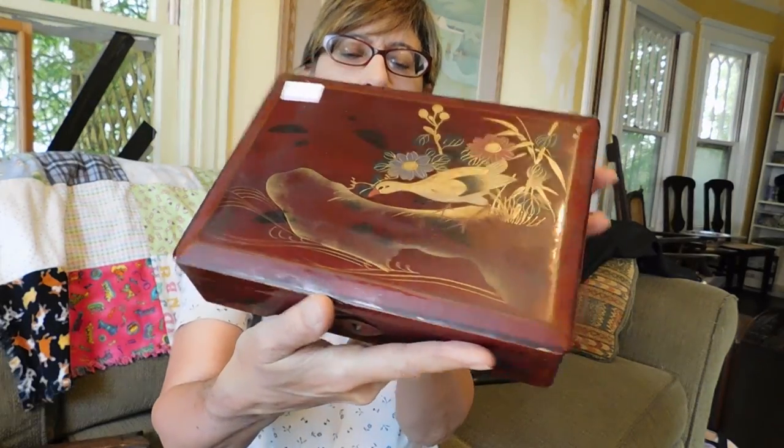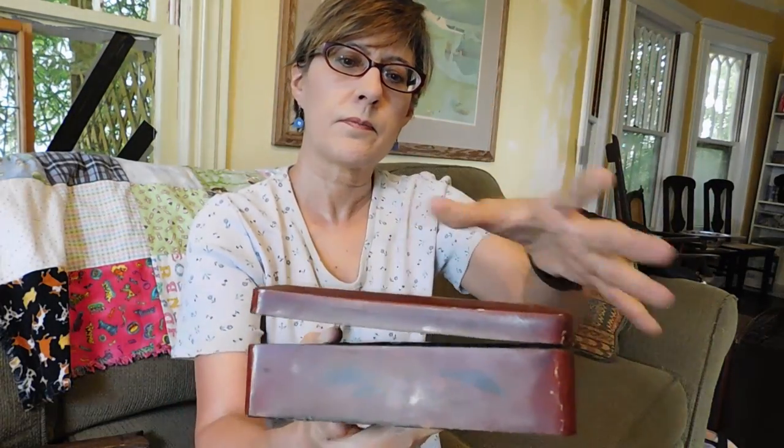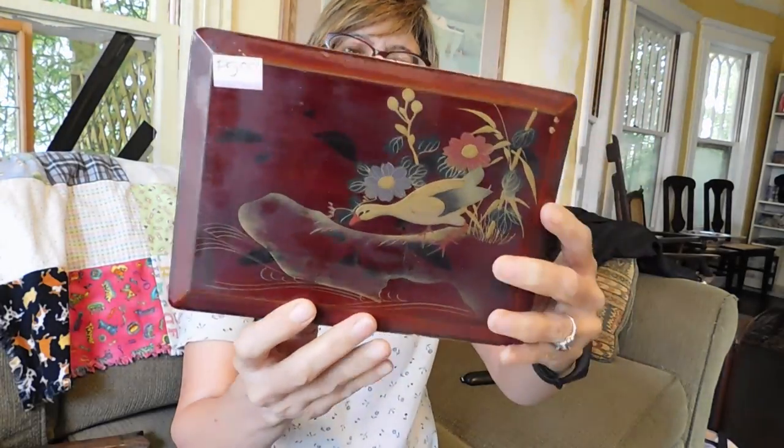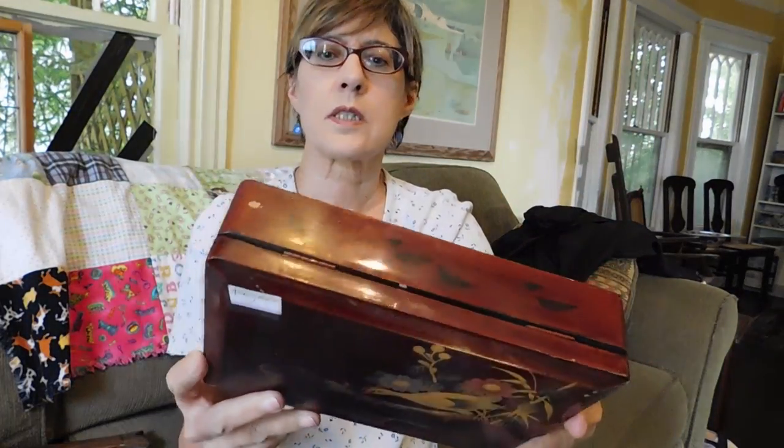And I bought another lacquer box — it has a bird on it. Love my birds. This was $5. It's Asian, I'm sure. I don't see any marks on it. But I like the lacquer boxes — I'll probably sell that for $20, maybe $25.